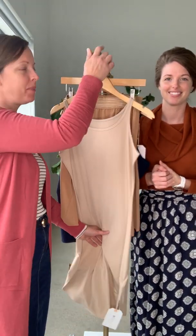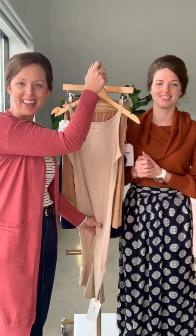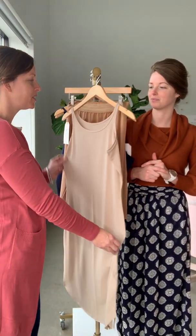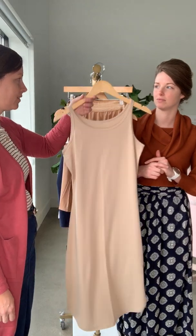Hi, it's Amy and Amanda, and we are here to talk about something that sometimes gets missed but is very important for a modest closet. We're going to talk about our inherent original designs that are layering pieces. These are not standalone items — they are things to be worn underneath to help you feel confident in your clothing.